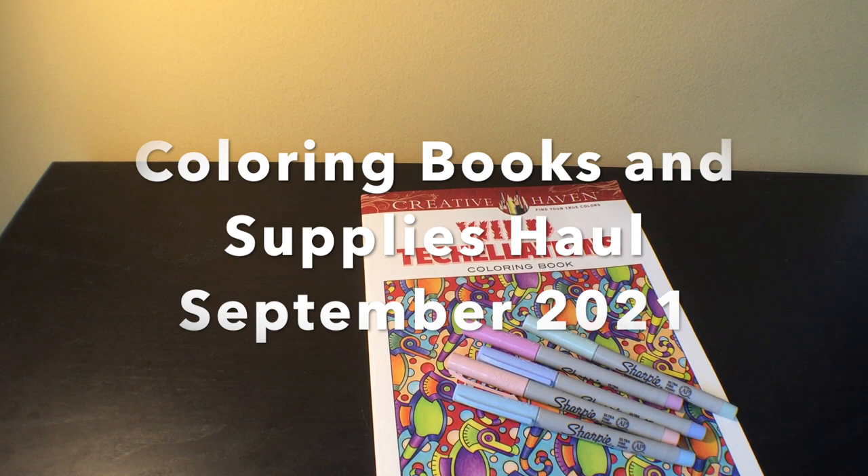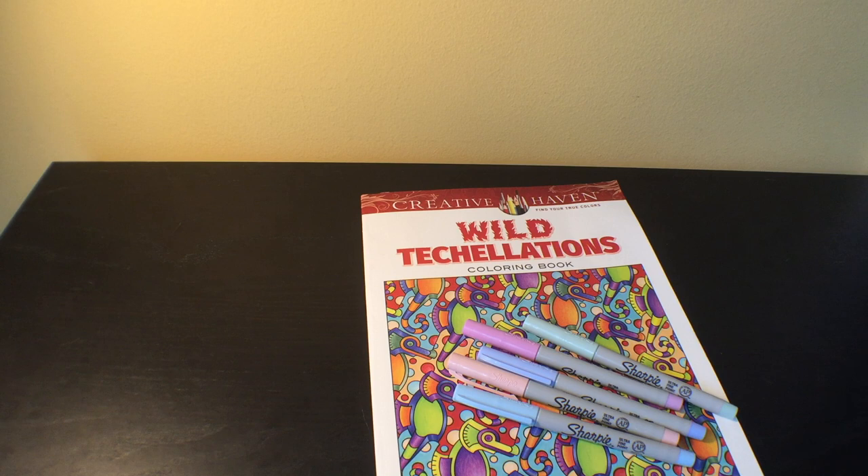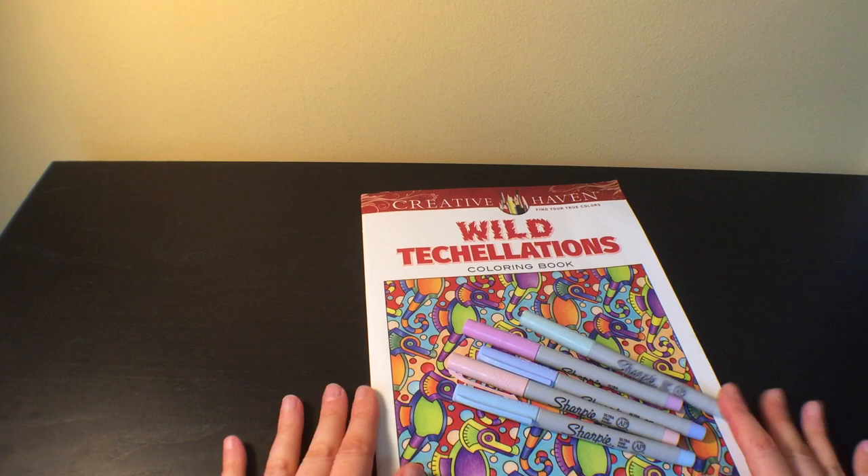Hey everybody, welcome back to my channel. It's Heidi. Today's video is going to be all the books and supplies that I have acquired since my last haul video, which was in the middle of July. I've got quite a lot, so I'm going to try not to spend a ton of time on each individual thing so I can get through it all without having to split this into two parts. Thank you all for watching, and all my subscribers — all the new subscribers — I'm really grateful for you.